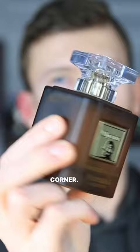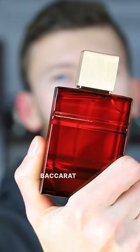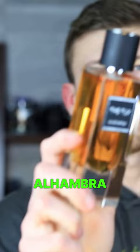Let's get it kicked off with Charuto Tobacco Vinny by Paris Corner. We also have Al Haramain Amber Oud Ruby Edition, and this is a clone of Baccarat Rouge 540 Extrait.